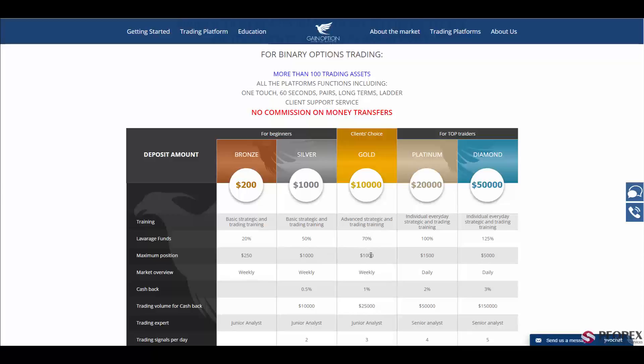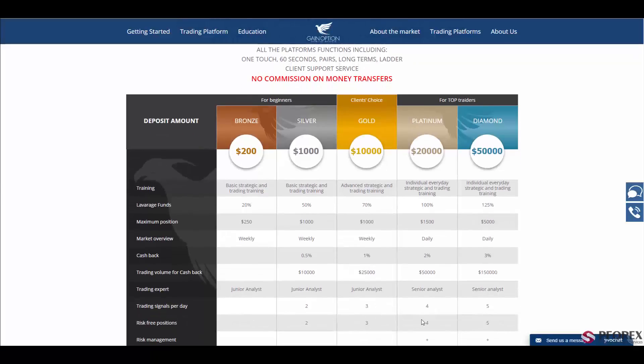Right after that is the Gold account with 70% leverage and a $1,000 maximum position, which also gives you 1% cashback. The Platinum and Diamond accounts have leverage of 100 to 125% and maximum positions of $1,500 to $5,000, which also offer four to five risk-free positions.